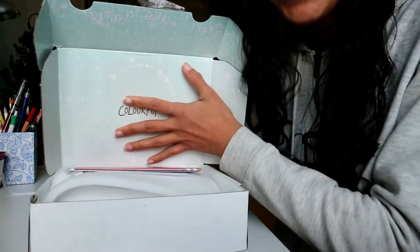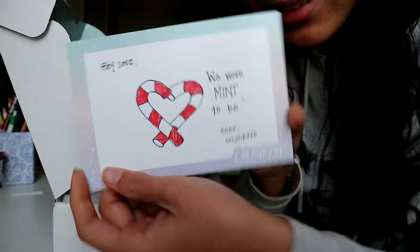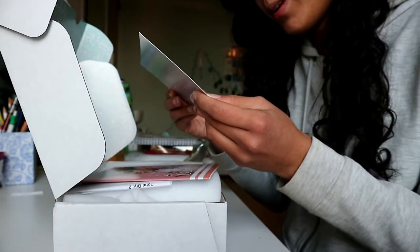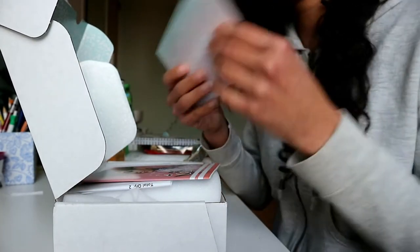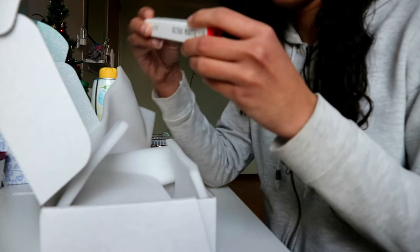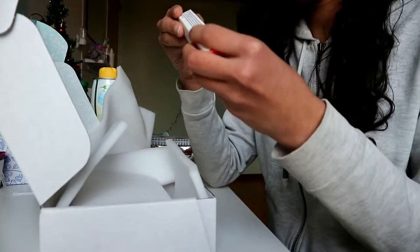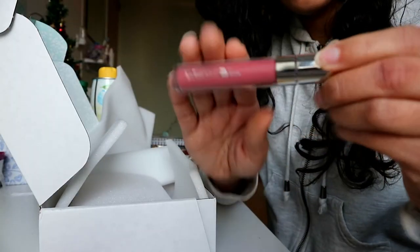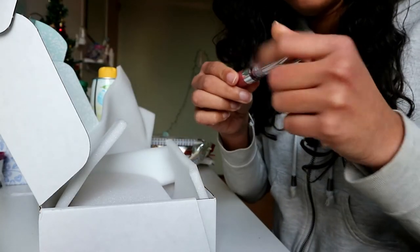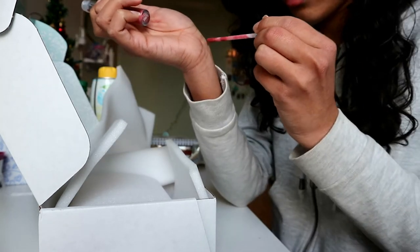Oh my gosh, mint green — sorry, that's my favorite color, so cute! The first thing I bought is this Colourpop ultra matte lip collection, and this is in 'Flurries.' It looks like a pink color but I don't think it will turn out that pink — let me swatch it for you guys.